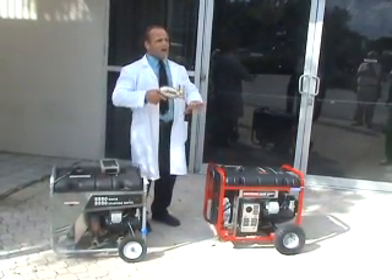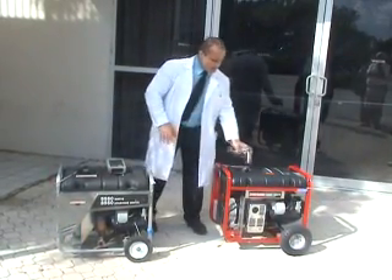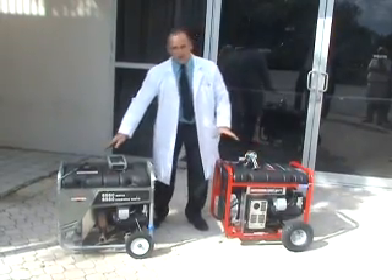We can't do this with the standard unit, obviously, because in a matter of a minute the levels would be entirely too toxic for all of us to stand this close to the generator. So if you don't mind, we'll start the test now. We'll begin with this unit here.